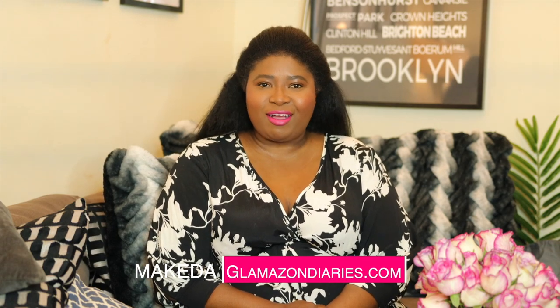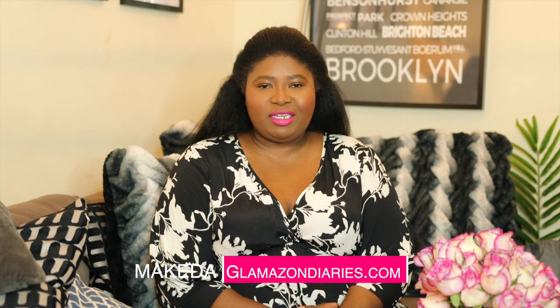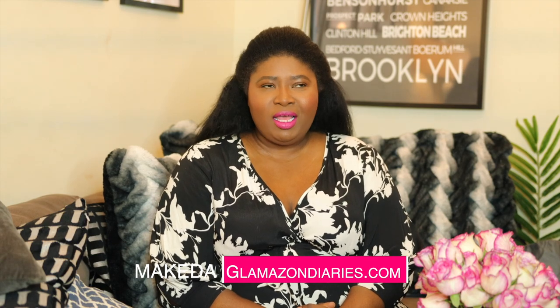Hey Glamazons, welcome back to my channel. If you are new here, my name is Makita and I'm the founder of Glamazondiaries.com. I focus on fashion and lifestyle as well as travel when we're able to travel again, and I'm also doing weddings now because I'm getting married in France this September. Fingers crossed.